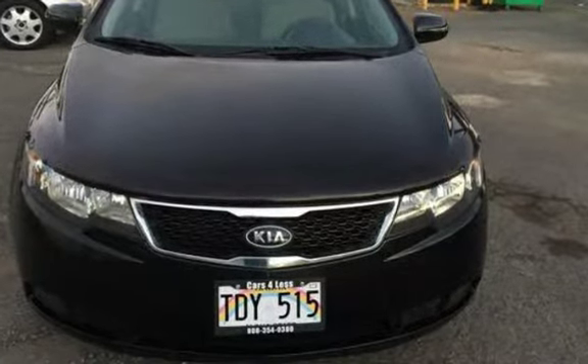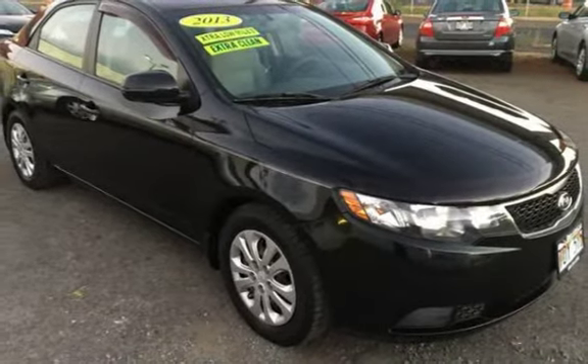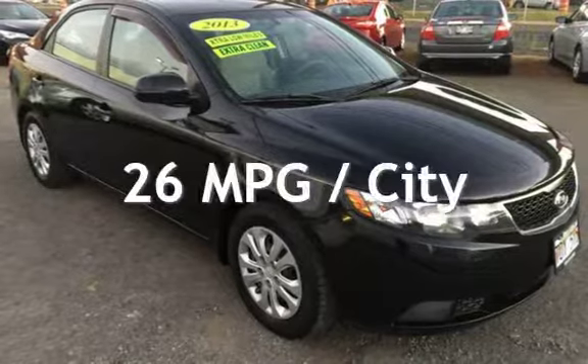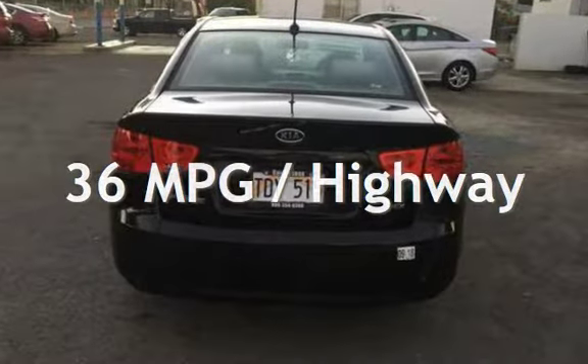This Kia has less than 62,000 miles on the odometer. Estimated fuel economy for this vehicle is 26 miles per gallon in the city and 36 miles per gallon on the highway.